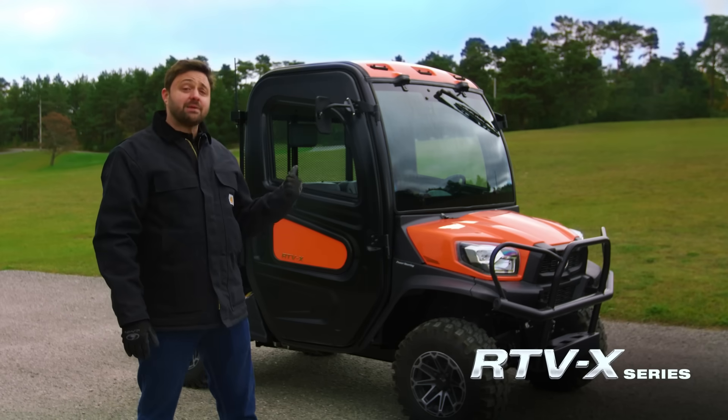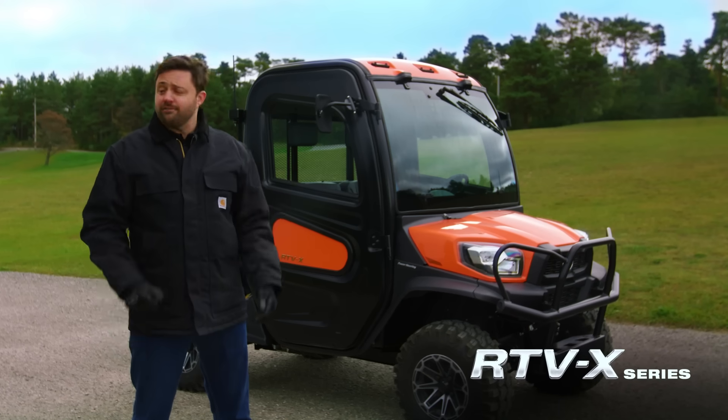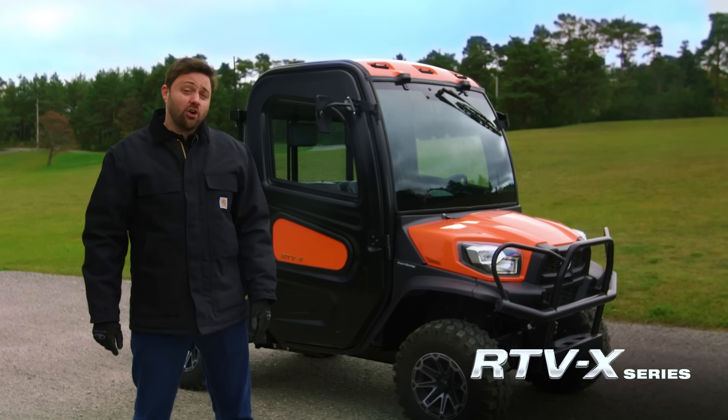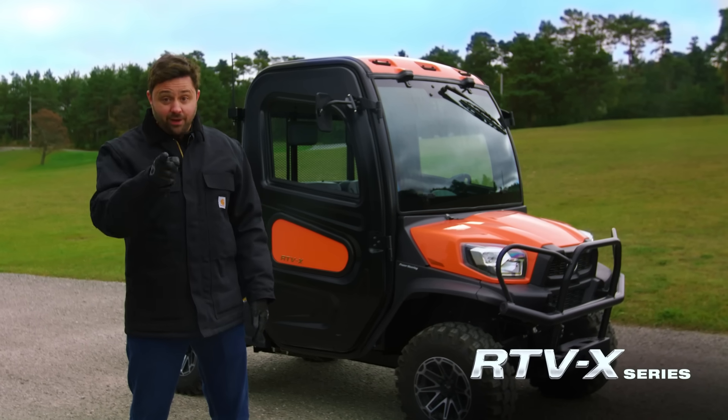Kubota's RTV-X series has been dominating the utility vehicle market for two decades. We put our RTVs through the ringer on farms, job sites, and trails. Ever wondered just how much an RTV can tow? Well, we did too, and today we're going to find out.